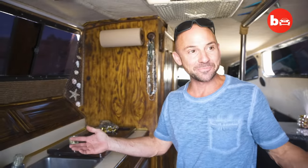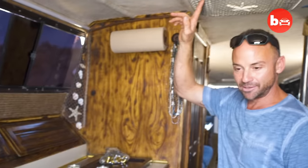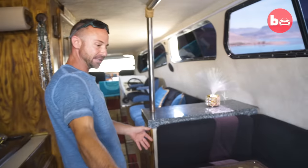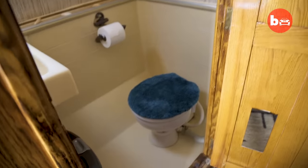So this is the inside of the boater home. Right here we got our kitchen counter, our stove, AC unit, conventional oven, microwave. Right here's the fridge, dining table area. This goes down, things pull out and make a nice, comfortable bed for two people. And this is the bathroom and shower.